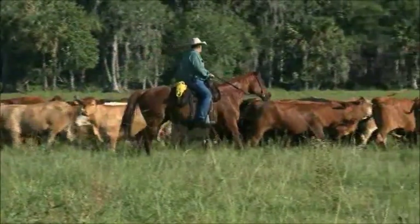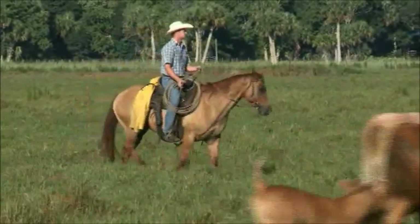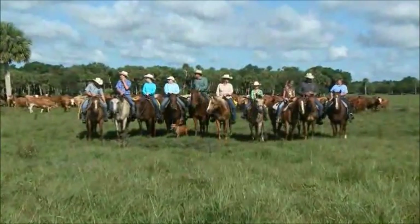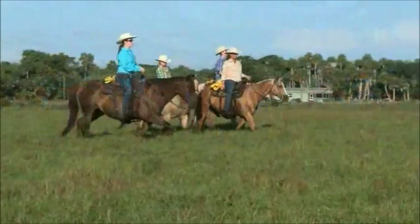The Beefmaster heifers are our mainstay — they produce very good mama cows. The operation is very family oriented. I've been helping since I was little, my brother Wyatt has been helping since he was little, my aunt, her kids, her husband. It's all family operated and owned and we enjoy every single minute of it.